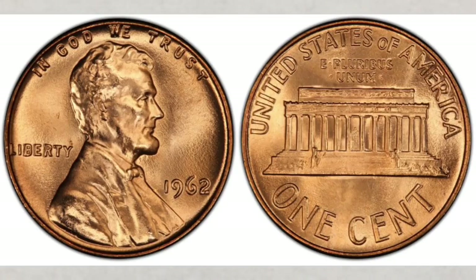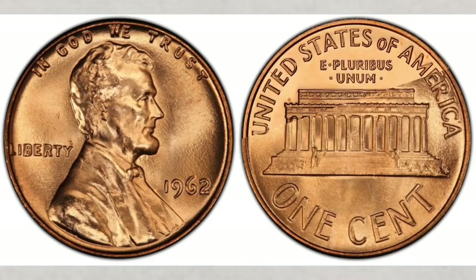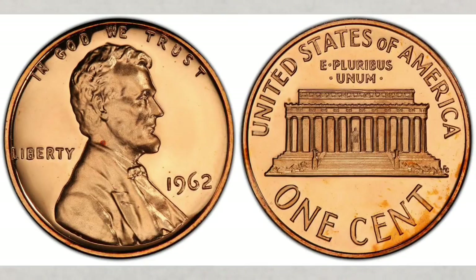Since we're talking about pennies struck at the Philadelphia mint that year, let's cover the proof coins too. The Philadelphia mint struck 3.2 million proof coins — an average number for proof coins — and they won't bear any mint mark since they were struck at the Philadelphia mint. They were struck in poor condition, so finding this penny in the highest grade is not easy.